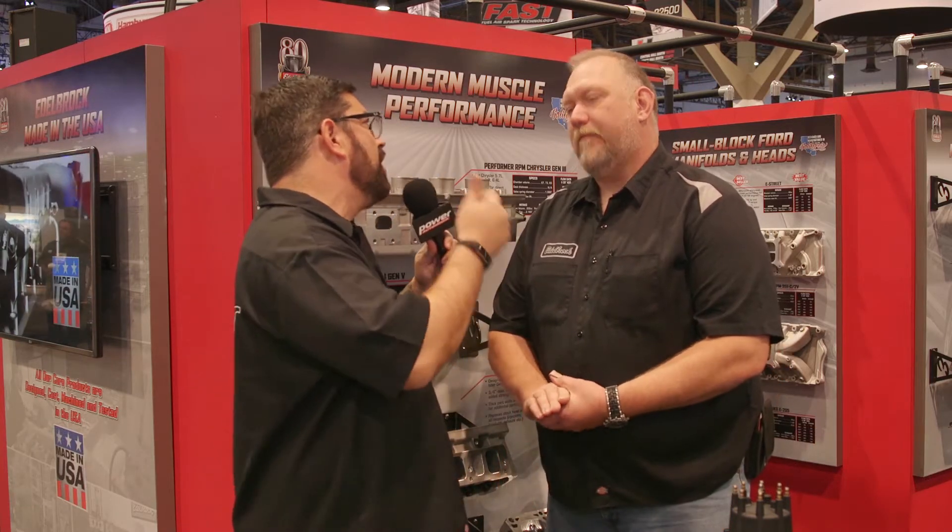You got to be excited about the new 5761 Hemi heads because there are tons of guys out there with Chrysler 300s, Chargers, Challengers that want more power. They need to know it — cylinder heads are the way to big power. Let's talk about this new cylinder head.